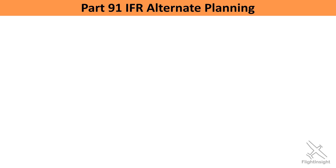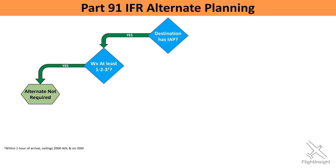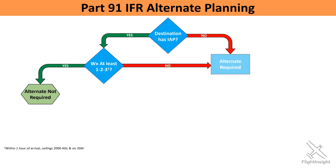The decision process we talked about can be mapped out like this to start building a complete picture of the Part 91 IFR alternate requirements. The first thing we did was determine if our destination had an instrument approach — yes, so we moved on to the 1-2-3 rule. If we pass the 1-2-3 rule, we don't need an alternate. If we fail the 1-2-3 test, or our destination doesn't have an approach, we're required to file an alternate.